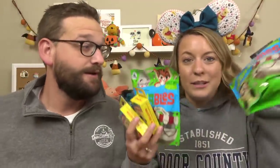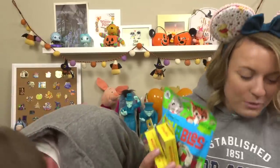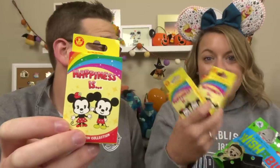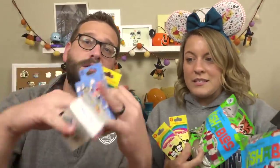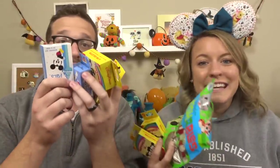Today we have a mystery pin unboxing and a little bit of a Wishable unboxing. We've got some Lounge Fly pins, some of the Happiness Is pin boxes, Toy Story Park Pals Wishables, Lounge Fly — I don't even know what I've said already. We're just going to get into it.